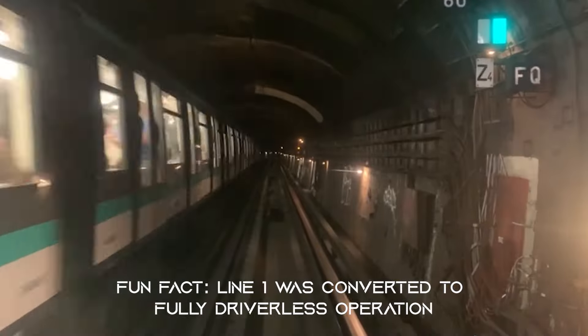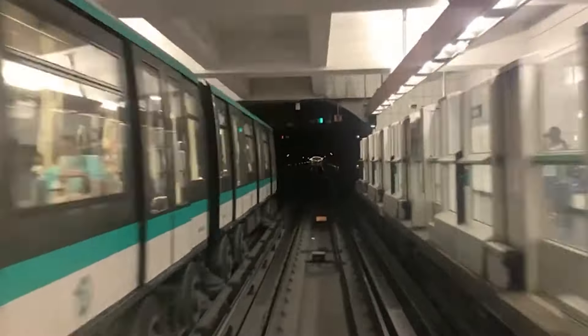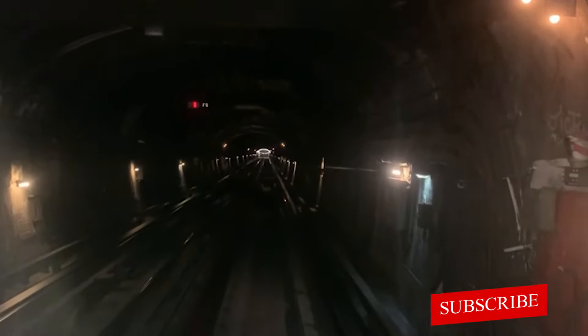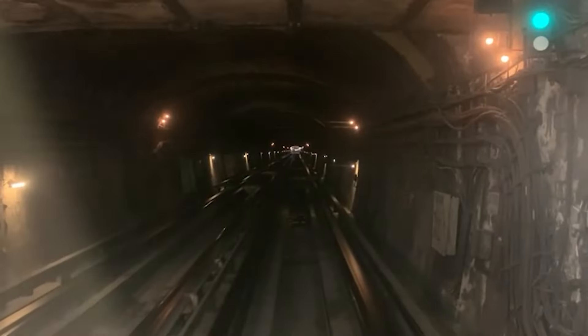Almost all attractions within Paris are accessible by metro, and in fact if you are taking the metro within the heart of Paris you might want to consider walking instead. Sometimes it can be faster, as each station is within 500 meters of each other and you won't have to walk more than 5 minutes after you exit. With such a large network, you can almost guarantee that you would have to switch lines at least once.